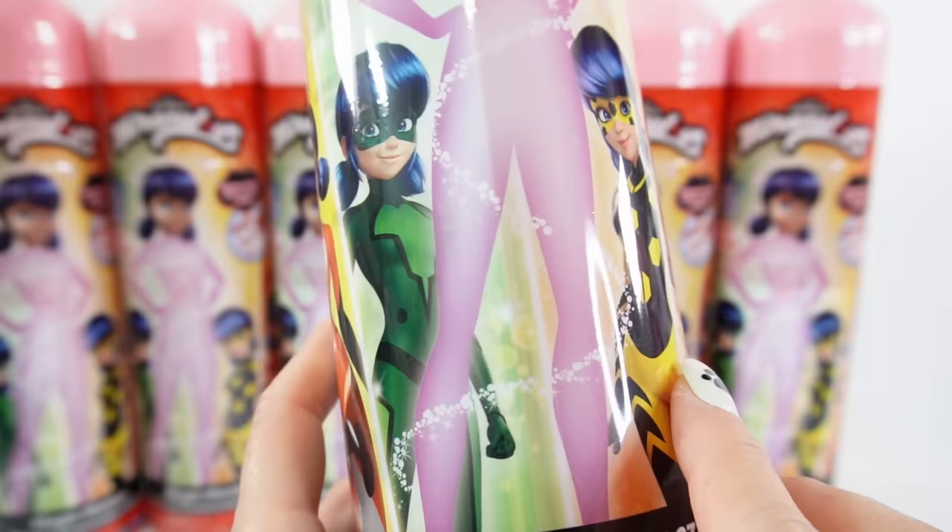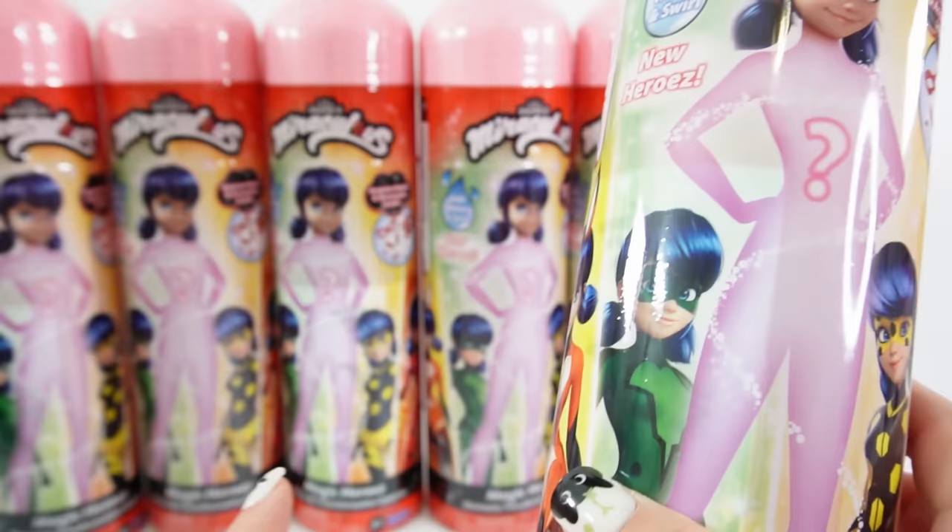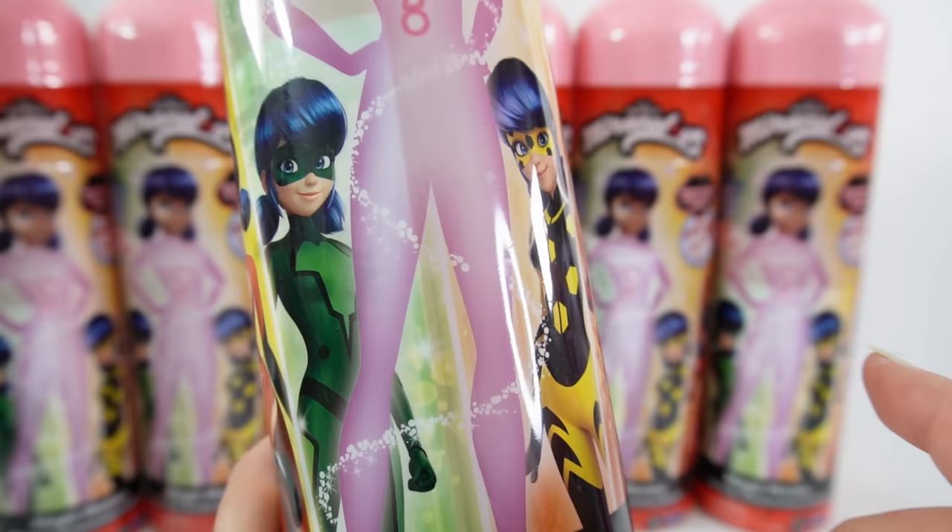What's interesting about these outfits is that they are brand new and I've never seen them before, so I'm really excited. Today we have seven of these, and hopefully we can get at least one of these two new dolls. Let's go ahead and get started.